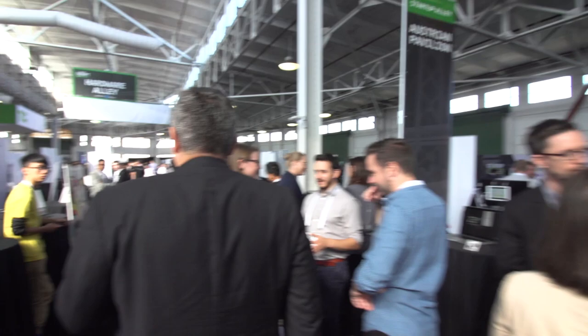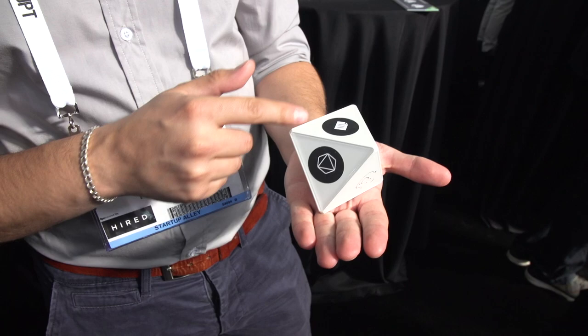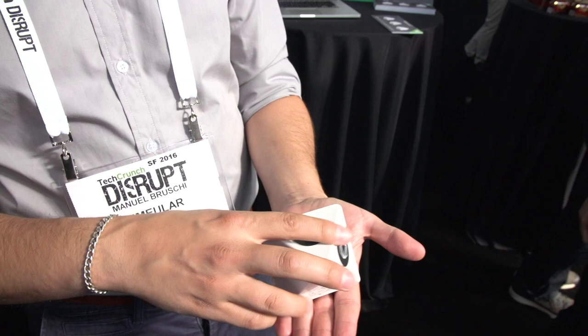This is a time tracking device which makes it really easy for you to track your time. You can assign different projects or tasks and then just flip it to what you're currently working on — for example, a meeting. It's called Tsai, and Tymilar is the company.